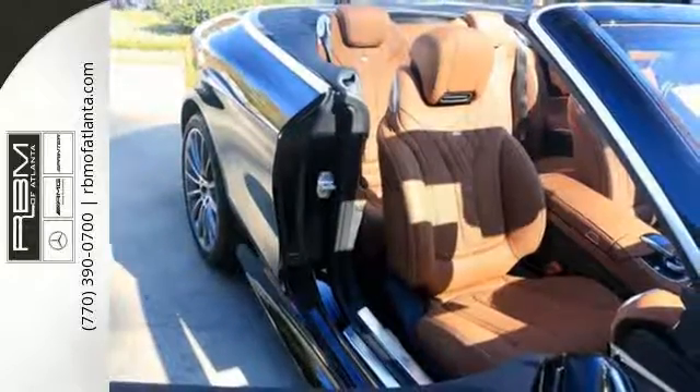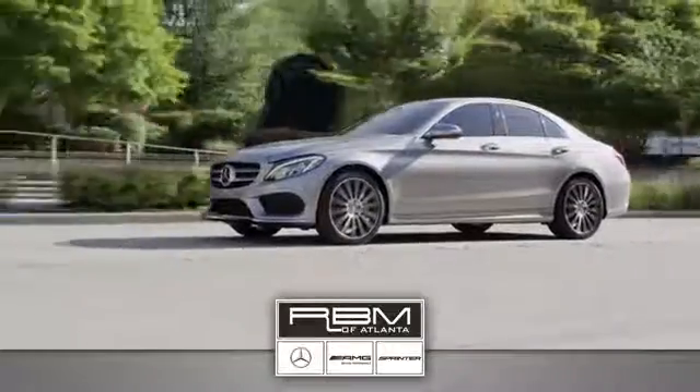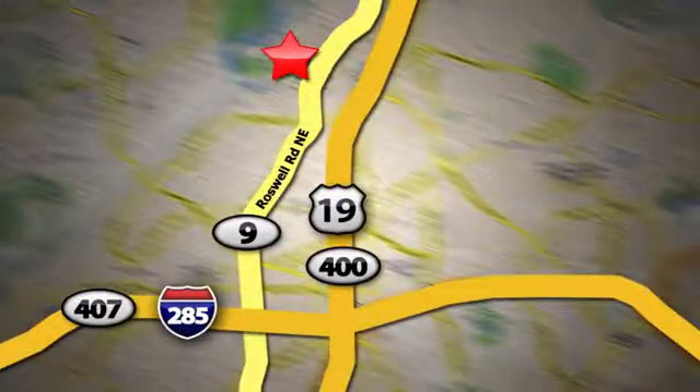This S-Class doesn't tease — it over delivers with the best of everything. Come in for a test drive. At RBM of Atlanta in Sandy Springs, we have the best selection of new and top quality pre-owned vehicles to choose from. We are conveniently located at 7640 Roswell Road in Atlanta.